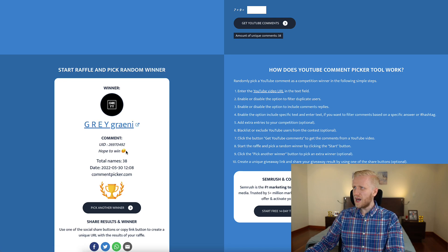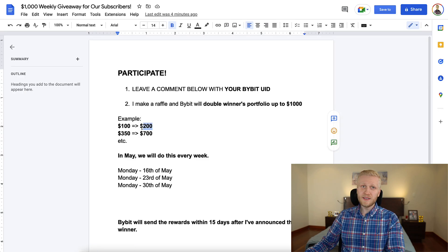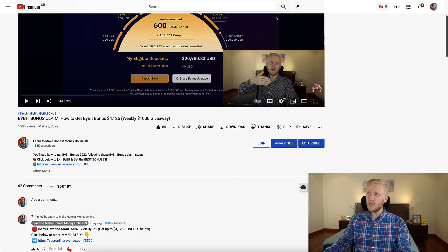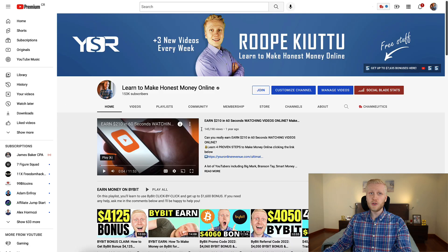The winner is Grey Graeni. I will forward this user ID to my Bybit contact and they are going to double your Bybit account — if you have $100 you will have $200, if you have $350 you will have $700, and if you have $22,000 they will give you $1,000 for free. Thank you everybody for participating. We are going to think about how we will do future giveaways — tell me your feedback in the comments. Have a wonderful day, my friend!